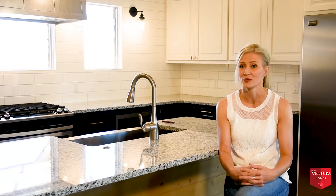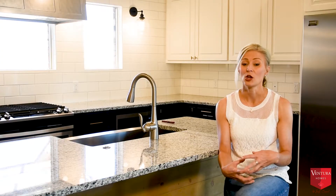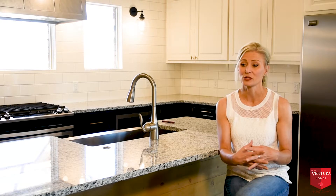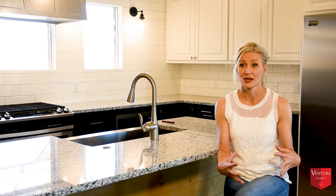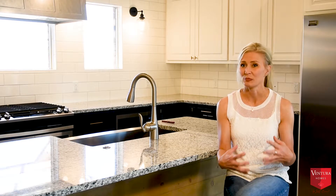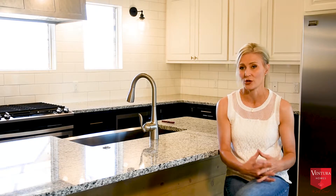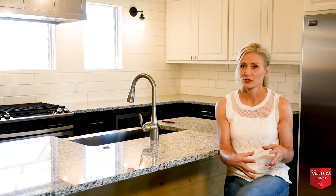I was familiar with Jeff Seal as a builder, but not the Ventura brand, so that was brand new to me. I saw some of the houses in another neighborhood — on the outside — and how unique and different and beautiful they looked, and that really is what led us into looking more into the possibility of a Ventura home.